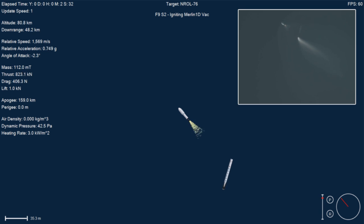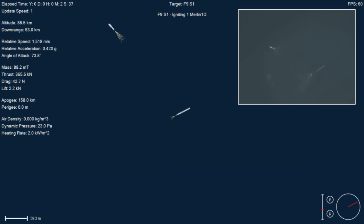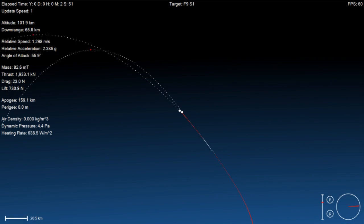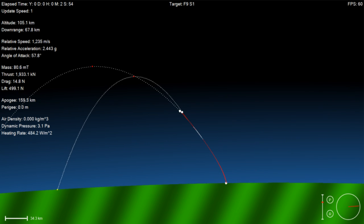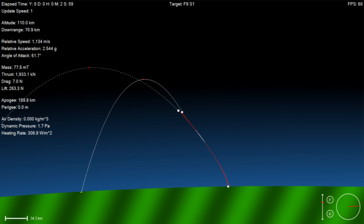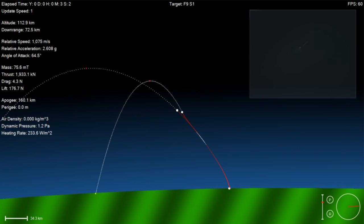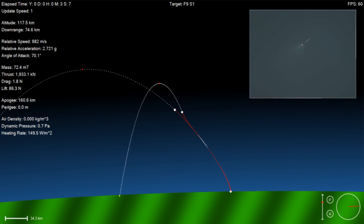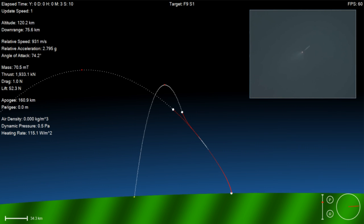You can see the first stage there flipping back, using the nitrogen thrusters. And the boost back burn of that first stage has begun. This boost back burn will last for about another 15 seconds. We use this to reorient the stage back to Cape Canaveral and fly it back from all the forward velocity it had over the Atlantic Ocean.